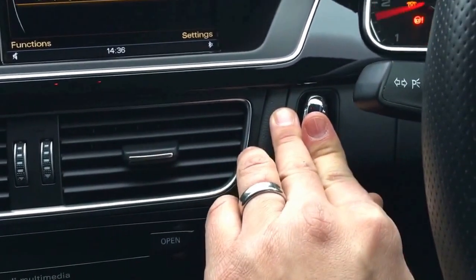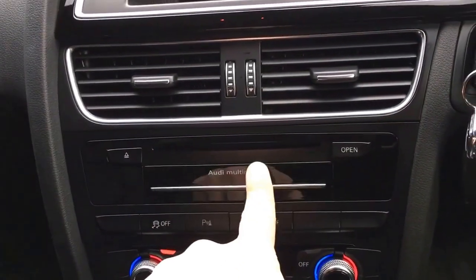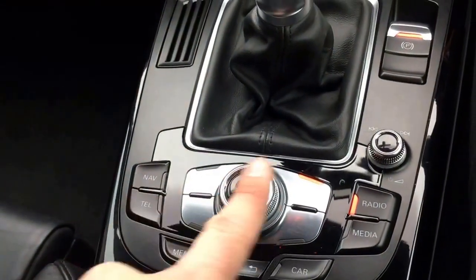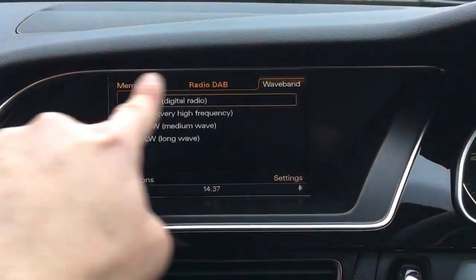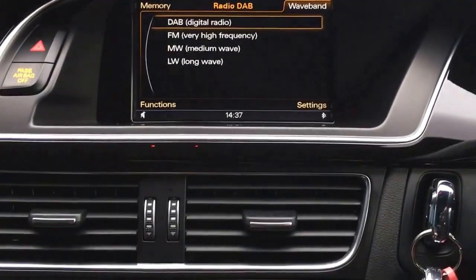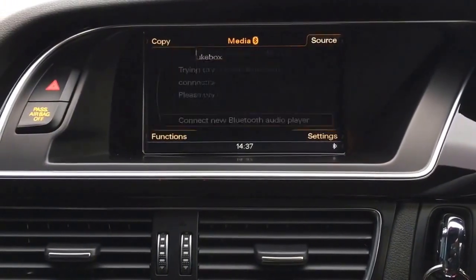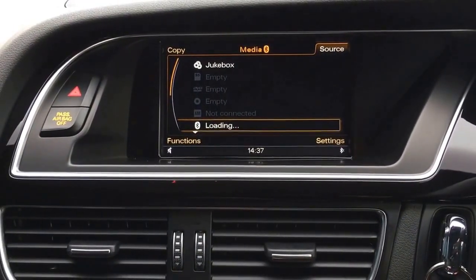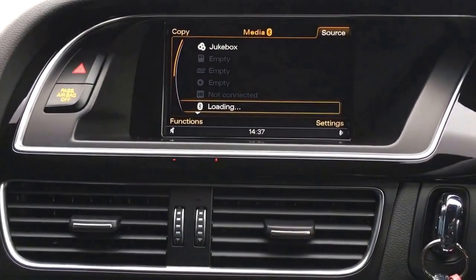The car comes with two keys. In this section we have an SD card input - there are so many different ways to play music through this vehicle. The MMI system is controlled by these buttons, with the four corners of the display button sequence corresponding to the four corners of the screen to access different features. Clicking media and selecting source, you can see there's a jukebox hard drive, Bluetooth music, SD card, CD, or the Audi music interface.